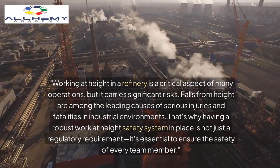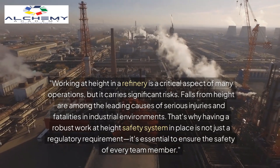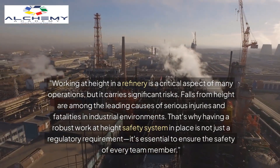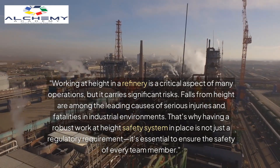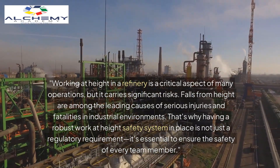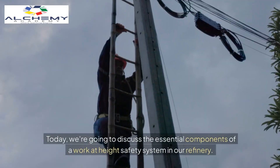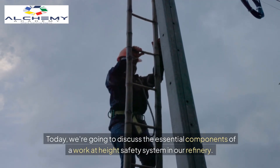Working at height in a refinery is a critical aspect of many operations, but it carries significant risks. Falls from height are among the leading causes of serious injuries and fatalities in industrial environments. That's why having a robust work at height safety system in place is not just a regulatory requirement — it's essential to ensure the safety of every team member. Today we're going to discuss the essential components of a work at height safety system in our refinery.